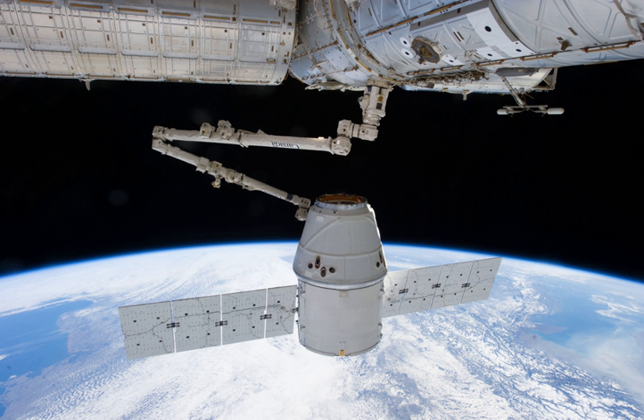The launch occurred on March 1, 2013. A minor technical issue on the Dragon spacecraft involving the RCS thruster pods occurred upon reaching orbit, but it was recoverable. The vehicle was released from the station on March 26, 2013, at 10:56 UTC and splashed down in the Pacific Ocean at 16:34 UTC.